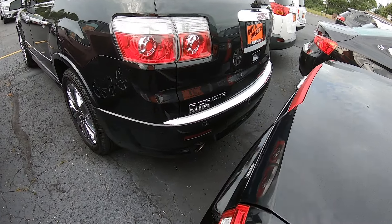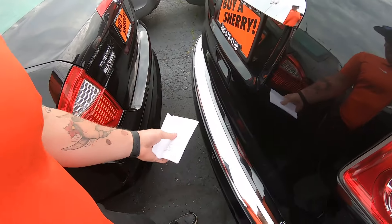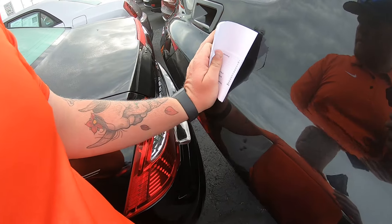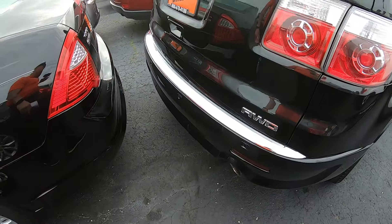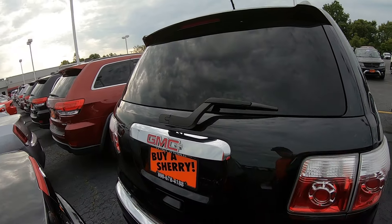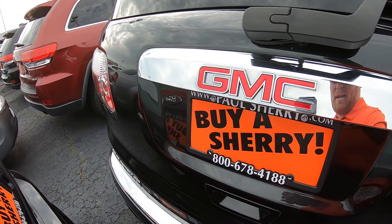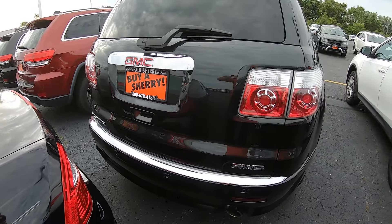We parked a little close so the tailgate won't come open, but this is an all-wheel drive vehicle. No big dents, dings, or scratches. This is a 2011 GMC Acadia Denali — come on in and see us at Sherry, stop in today, thanks!